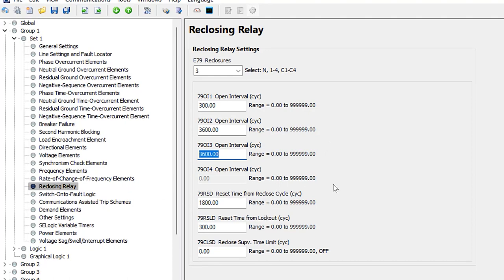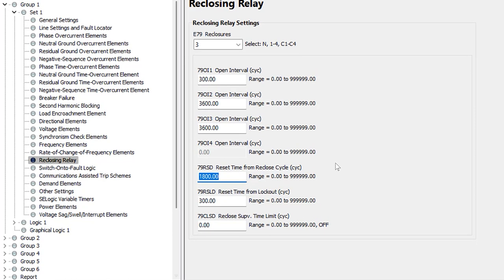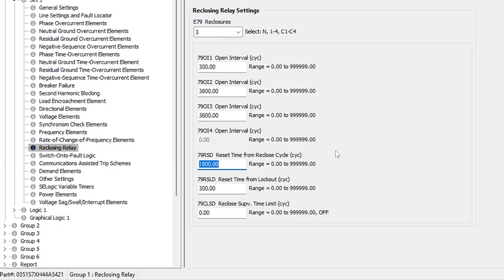We also need to program three additional timers. The first is 79RSD — the reset time from the cycle state. This is the time the relay waits to return to the reset state after a successful reclose attempt. If the relay recloses automatically and holds without tripping again, after 1,800 cycles — 30 seconds — it goes back to the reset state and is ready to go through the sequence again. I'll leave that at the default of 1,800 cycles.